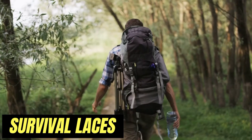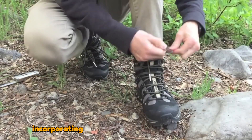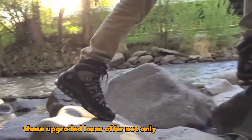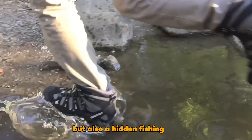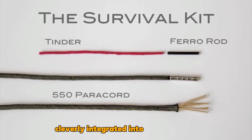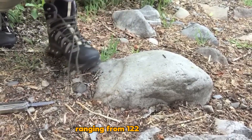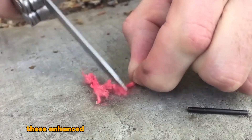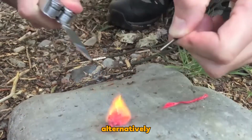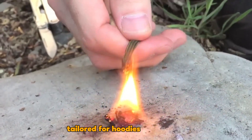Survival Laces enhance footwear for hikers, hunters, and adventurers in the USA by incorporating paracords into standard nylon laces. These upgraded laces offer not only enhanced durability, but also a hidden fishing line, tinder strand, and a ferrocerium rod cleverly integrated into each shoelace. Available in various lengths ranging from 122 to 213 centimeters, these enhanced laces can be obtained for $15 per pair. Alternatively, for an additional $6, a 122-centimeter cord tailored for hoodies is available.